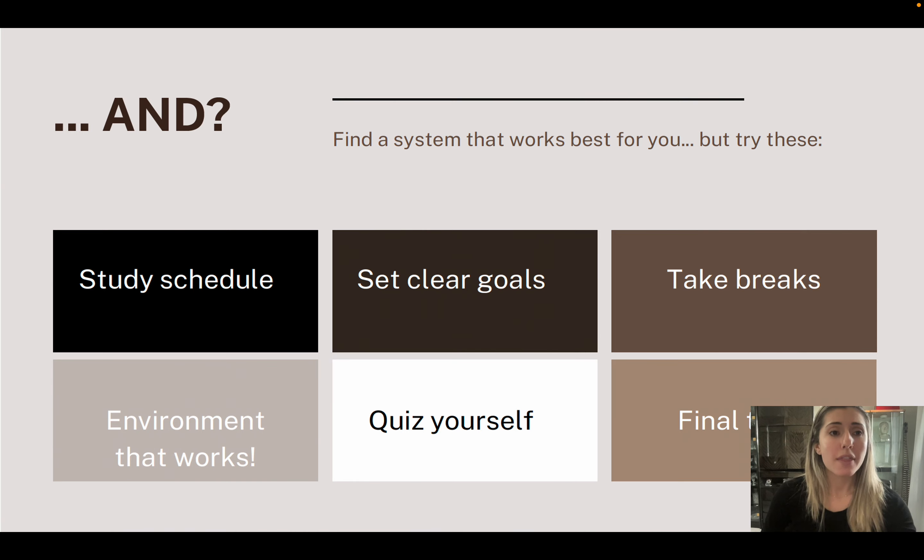Set clear goals. This will come directly from your baseline measure, working toward goals all the way to your final test.